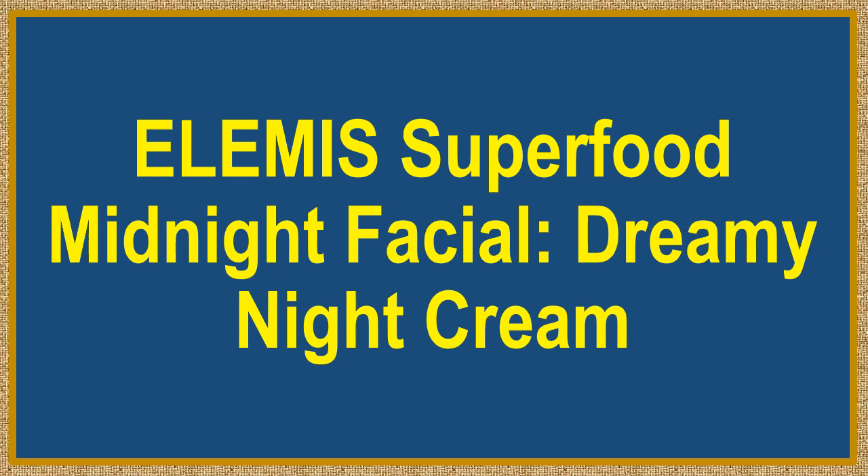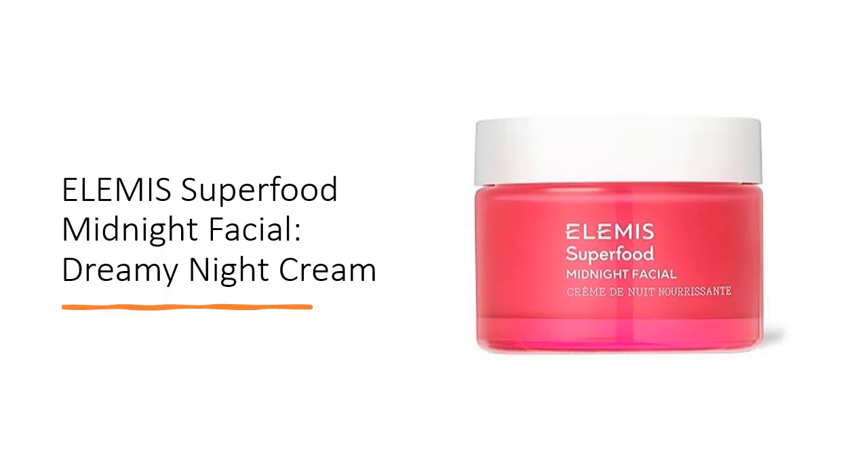Elami Superfood Midnight Facial, Dreamy Night Cream. Unveil your dreamiest skin ever with the Elami Superfood Midnight Facial, a luxurious prebiotic sleeping night cream designed to rejuvenate, replenish, and revive dry skin while you slumber.